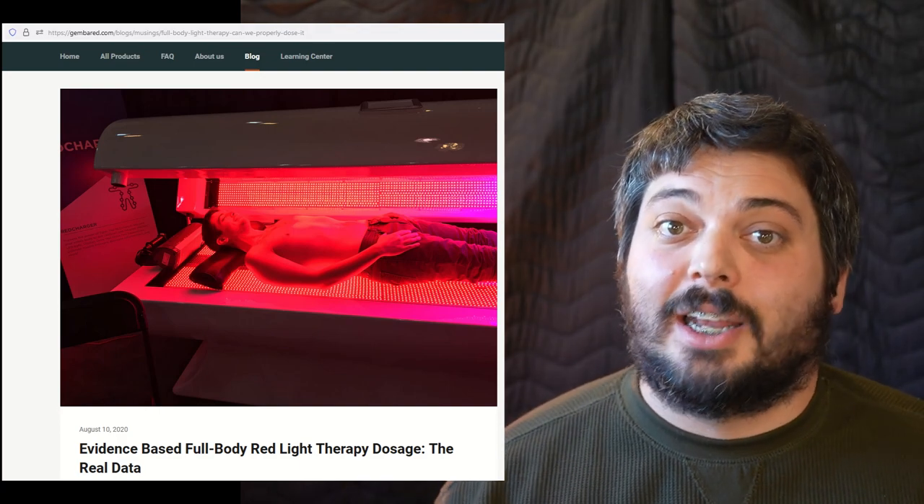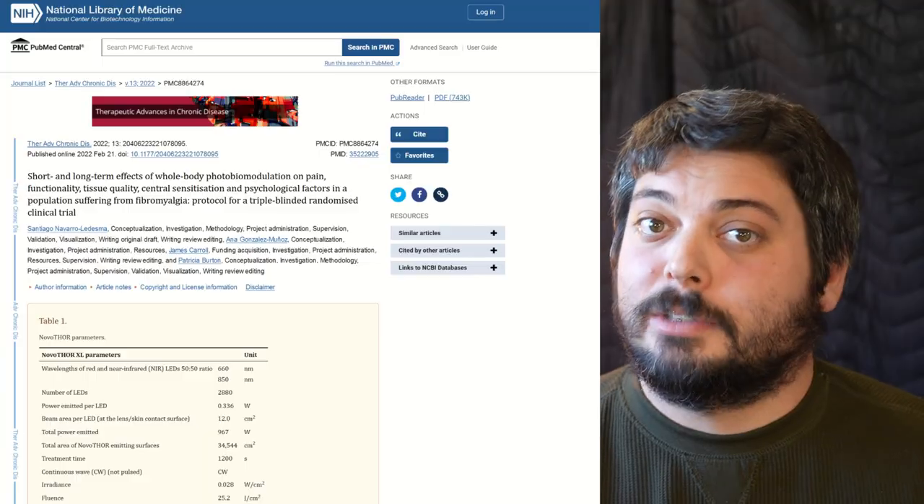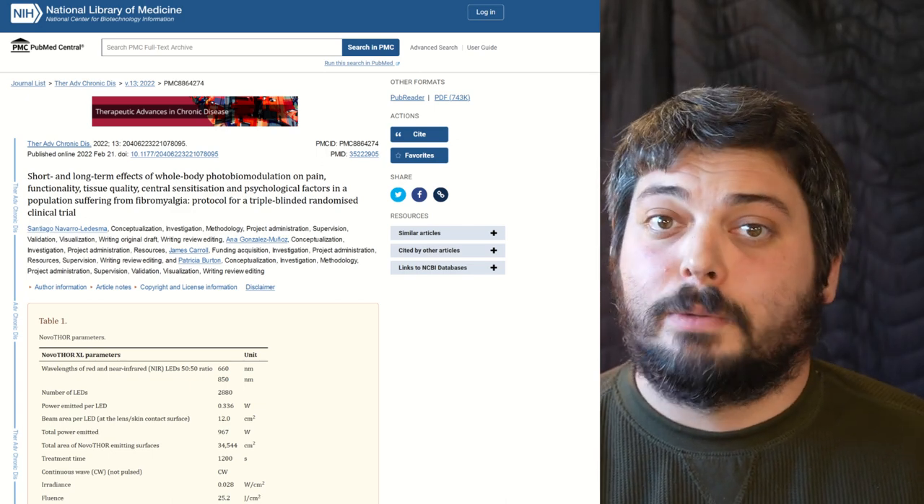Let's look at actual full body red light therapy studies. I've compiled a list of all eight full body red light therapy studies — and that number should shock you, because a lot of companies claim thousands of studies, but only eight actually use full body red light therapy. Intensities in those studies ranged from as low as 13 milliwatts per centimeter squared up to about 49 — all below 50. Three of the studies used the famous Nova Thor light therapy pod, which uses 660 and 850 nanometer wavelengths at a reported 28 milliwatts per centimeter squared.